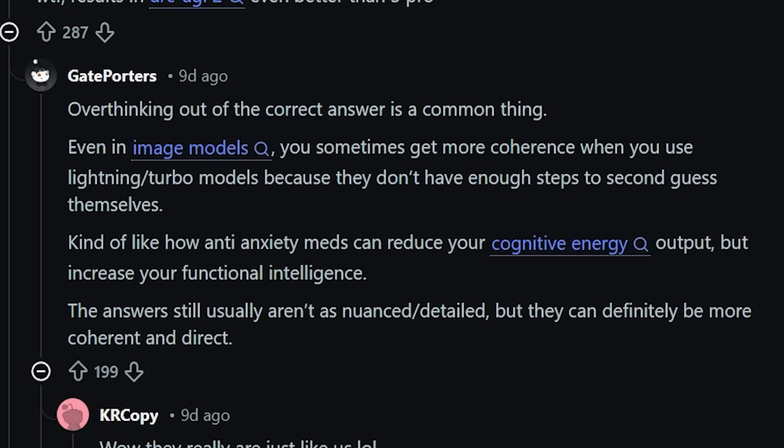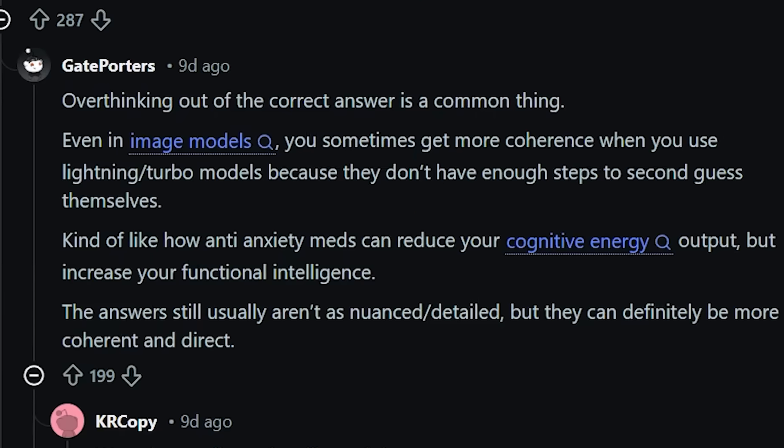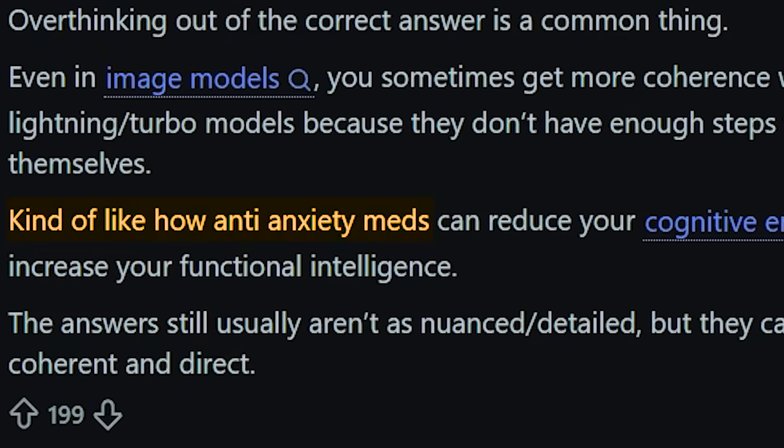One Redditor pointed out something fascinating: sometimes the smaller, faster models actually outperform because they don't overthink themselves out of the correct answer. They called it "anti-anxiety meds for AI." And that might be exactly what we're seeing here.